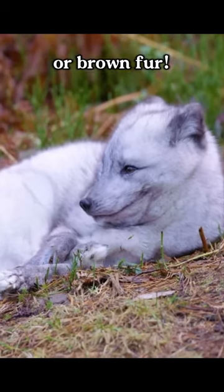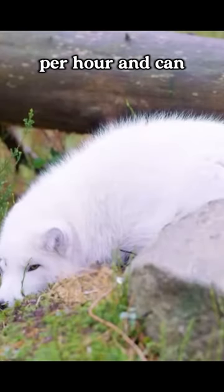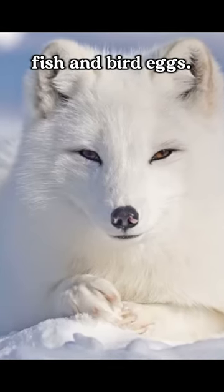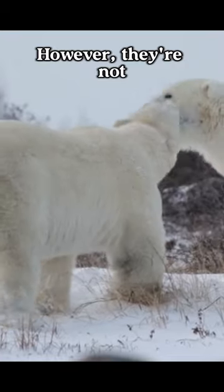even have orange or brown fur. Arctic foxes are fascinating creatures — they can run as fast as 31 miles per hour and can jump up to six feet. They're also adaptable eaters, consuming both fish and bird eggs. Despite being solitary hunters, they're known to gather around seals when a hunter kills one. However, they're not without danger — their main